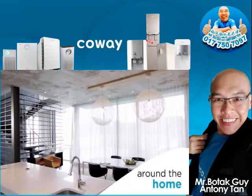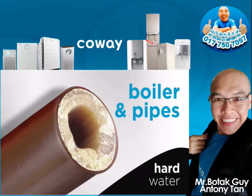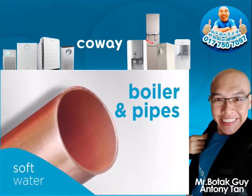All around your home there is damage you can and can't see. Even in your boiler and pipes, hard water can lead to serious limescale build-up, including increasing your water heating bills. Soft water will keep them clear and free-flowing.